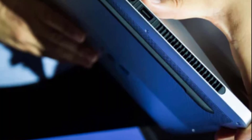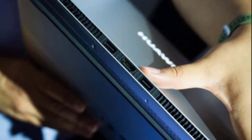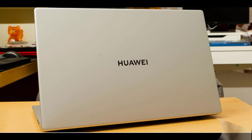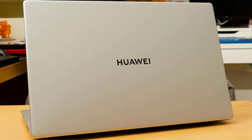Huawei's keeping quiet about the official launch date. But if we look at their past patterns, there's a good chance we might see this MateBook GT unveiled at their upcoming autumn product launch event. Until then, all we can do is keep our eyes peeled and our ears to the ground for any new developments.